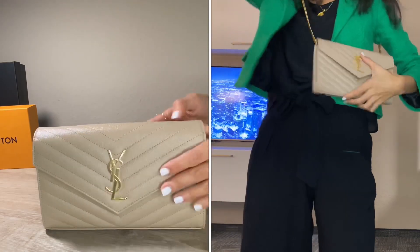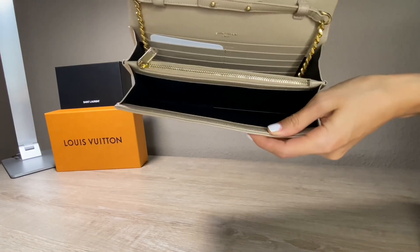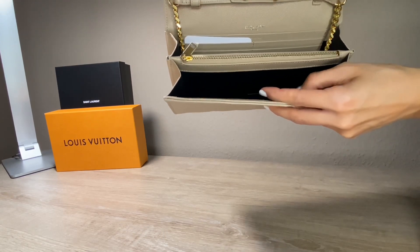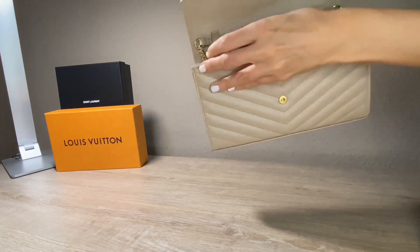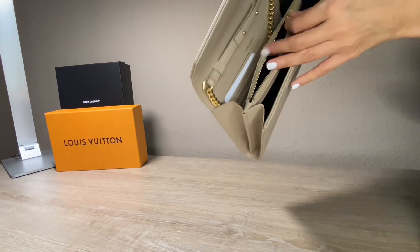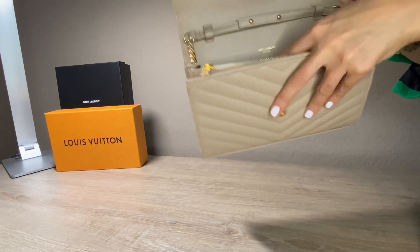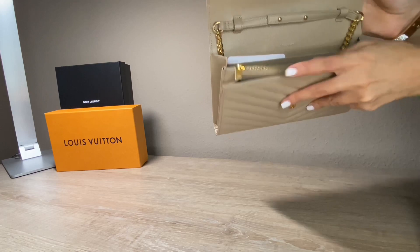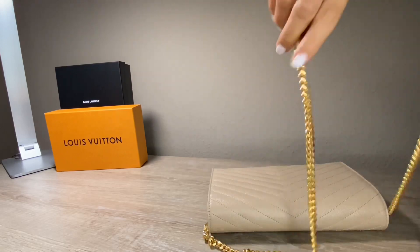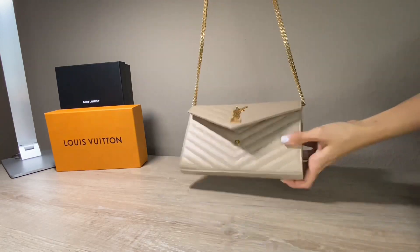Now let's have a look at the inside of the bag. You have here two different compartments which are separated. In the middle there is a zip pouch where you can put coins or some money. And then you also have 10 card slots where you can put your credit card, driver's license, or whatever. There is also a metal chain in gold which is super nice and exclusive, and the chain length is 48 centimeters.